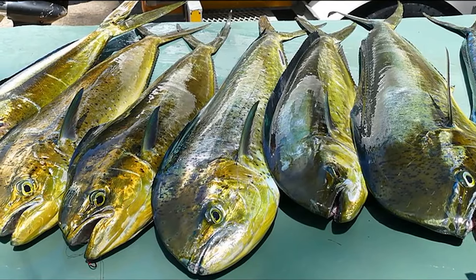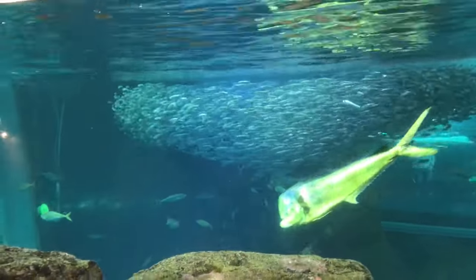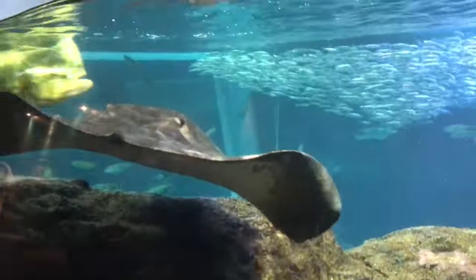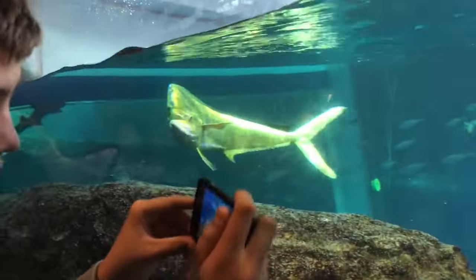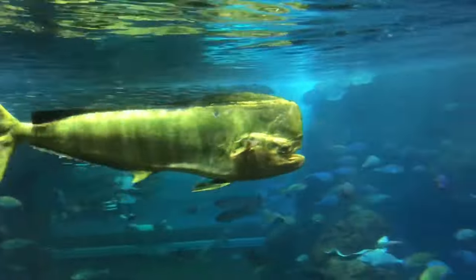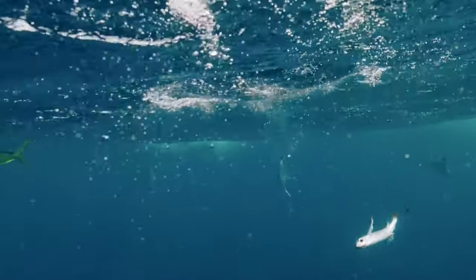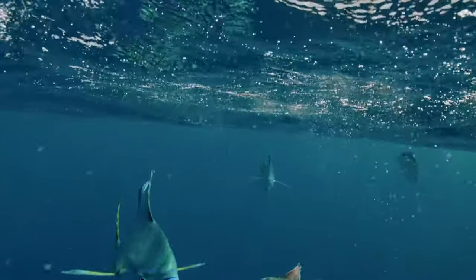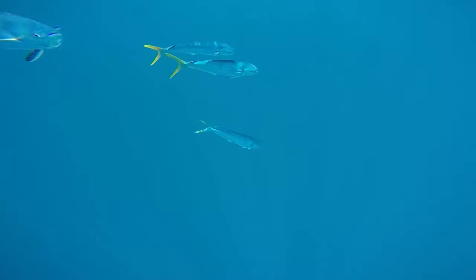Mahi-mahi, which is also known as the dolphin fish, is a colorful and lively fish that lives in the warm, tropical waters of the ocean. These fish have bright green, yellow, and blue scales that make them look like a rainbow underwater. Mahi-mahi are excellent swimmers and love to jump out of the water, almost like they're playing a game. They enjoy hunting for smaller fish and squid as their favorite food. People often catch mahi-mahi for delicious seafood dishes because their meat is tasty and healthy. So, mahi-mahi is not only beautiful but also a fantastic fish that brings joy to the ocean and our dinner plates.